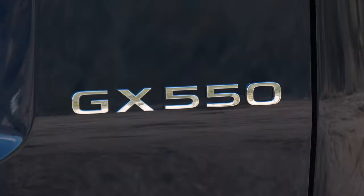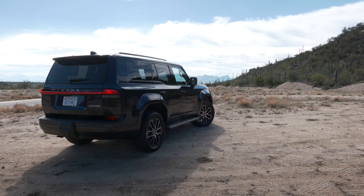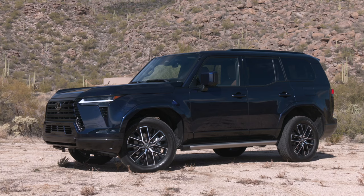The GX, now the 550, has been re-engineered from the ground up. It starts with an all-new architecture with a fully boxed frame and new squared-off sheet metal that could also be described as fully boxed.